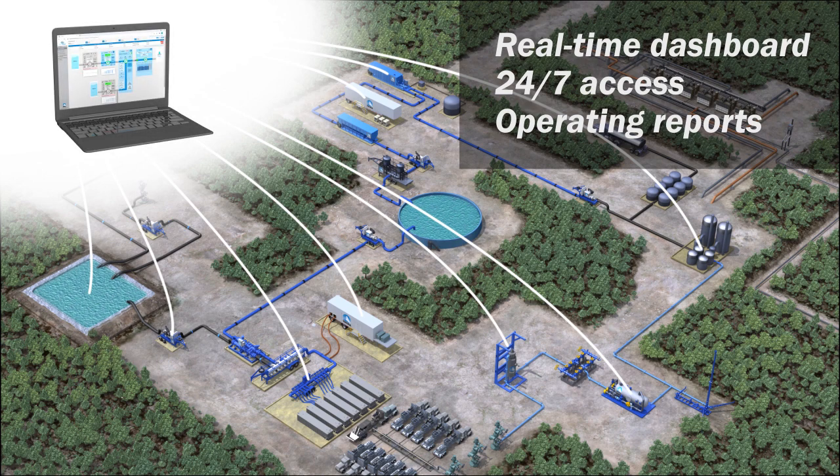Logging into the Tetra Blue Link system using a laptop or mobile device, the user has a transparent, real-time view of all operating parameters, enabling 24/7 monitoring and control of every step of the water management process.